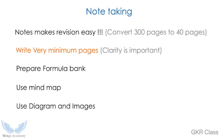Another important thing is note-taking. Notes push you forward in ranking because they convert 300 pages into 40 pages, and if you are good at note-making you can convert it to 10 pages. The important concept is very minimum pages with clarity. You should definitely make a formula bank — consolidate all formulas that help you solve problems and keep them in a separate part of your notebook. You can also use mind maps if comfortable, and I strongly encourage using diagrams and images, as they help retain more data.